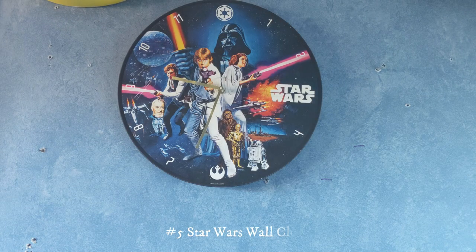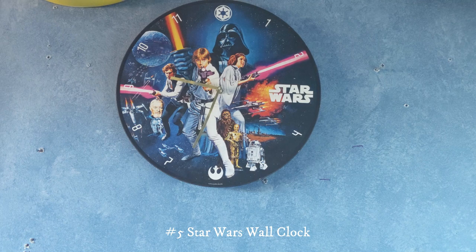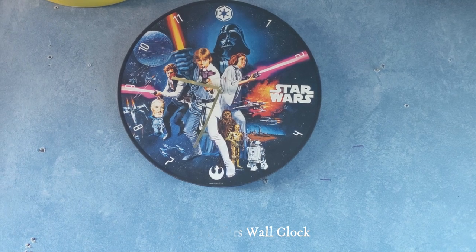This right here is a Star Wars themed clock. I have no idea where I got this — I just found it stored away somewhere downstairs and brought it up here. At first it didn't work, so I replaced the movement and now it works.